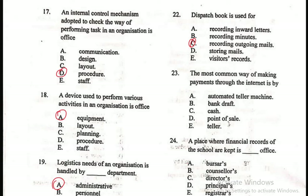Question 23: The most common way of making payments through the internet is by — A. Automated teller machine, B. Bank draft, C. Cash, D. Point of sale, E. Teller. The right answer is Point of Sale, or what people generally know as POS. This refers to electronic transactions where customers can make payments directly using their credit or debit cards.